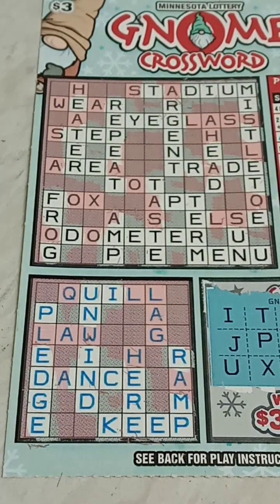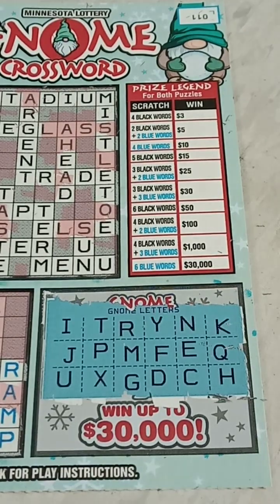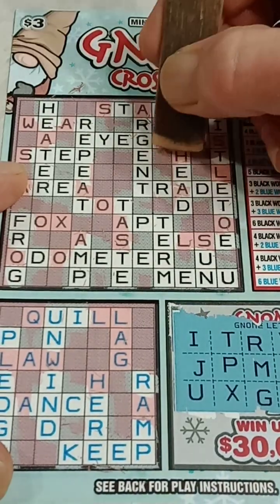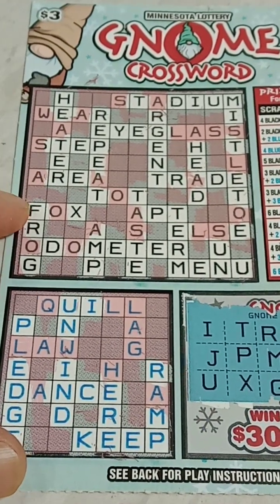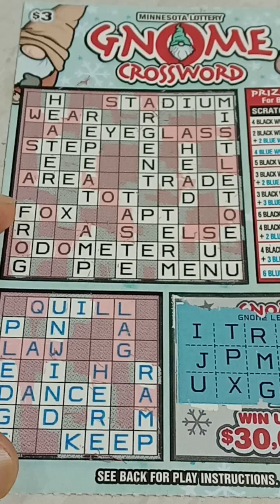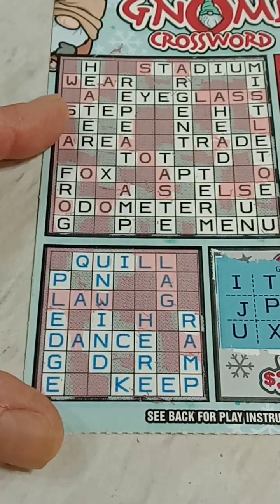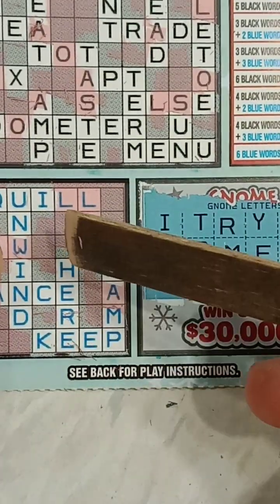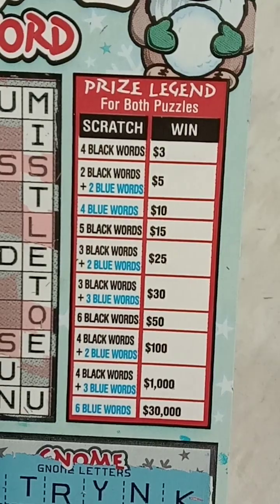If we get an H, we will have a $5 win. And will we get an H? We got a Q — ha ha, victory is mine! A Q and an H. Down here we have a Q and an H. So there we go: two blue words, hear and keep, and two black words, term and menu. I believe this is a $5 win!